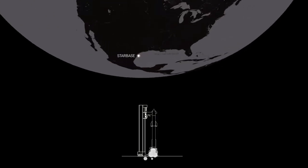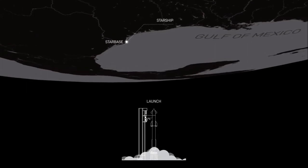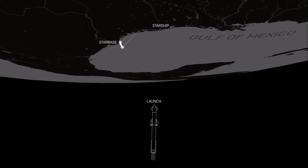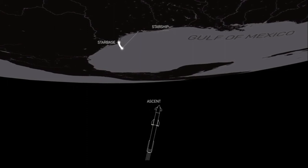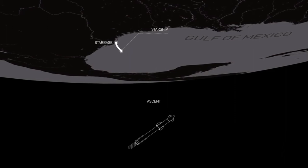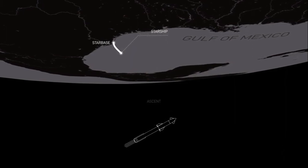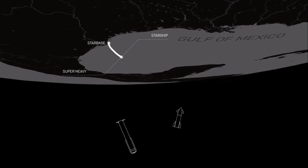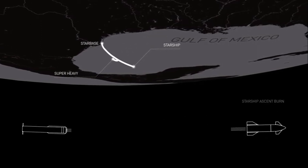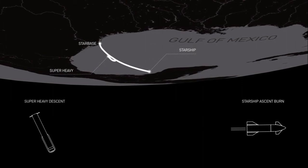If it does all go well, Super Heavy will fire up its 33 Raptor engines and lift off from the launch pad down in South Texas. About three minutes into the flight, we hope to see Super Heavy separate from the Starship spacecraft. It'll then perform a flip maneuver and boost back to make a hard landing in the Gulf of Mexico.